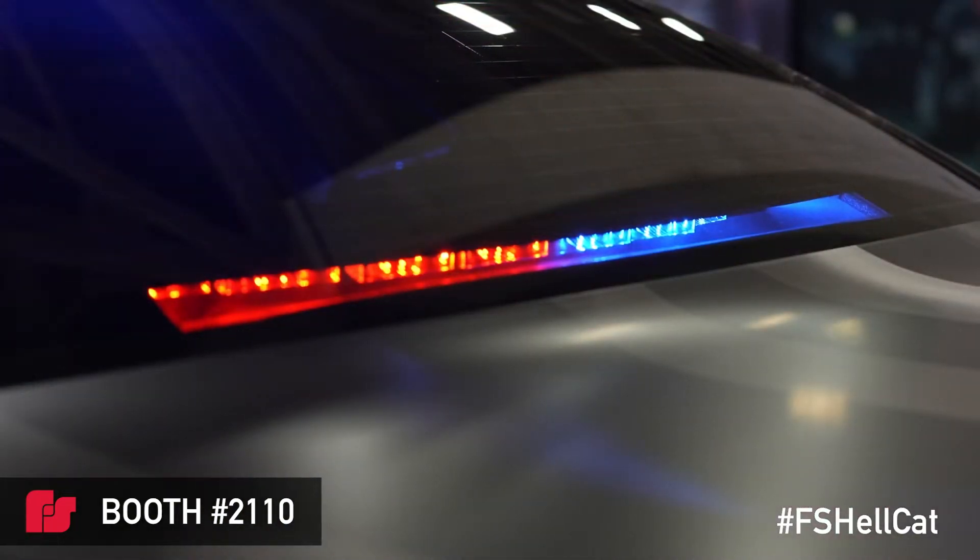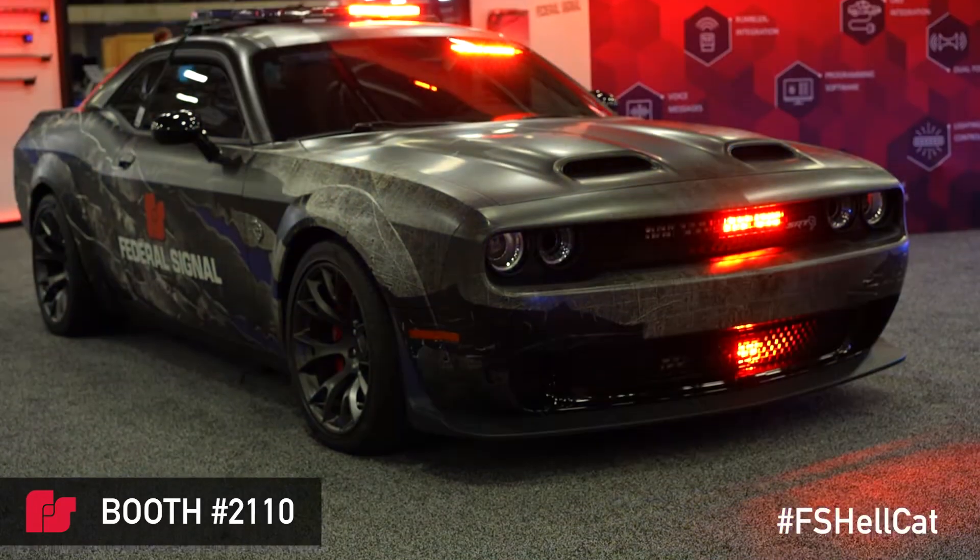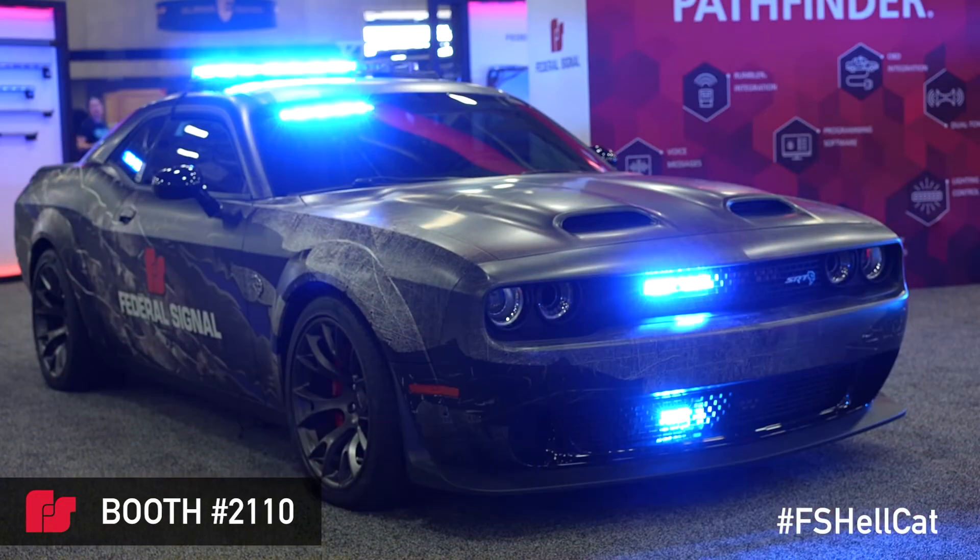Please feel free to reach out to your local FedSIG representative to see about scheduling or visiting this vehicle in person as it tours the country in the near future.